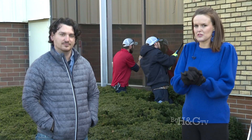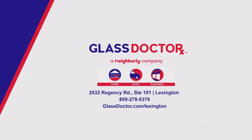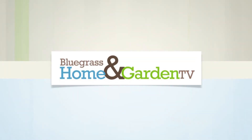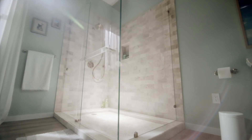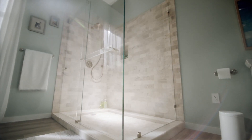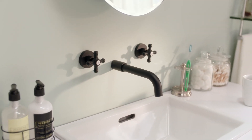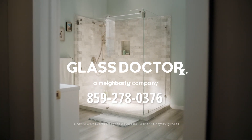If you have any windows that need to be replaced, give us a call at 859-278-0376. Glass Doctor installed this perfect shower enclosure — get a custom shower enclosure that almost everyone will love. Visit GlassDoctor.com today.